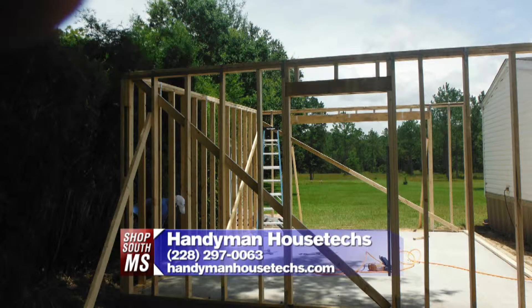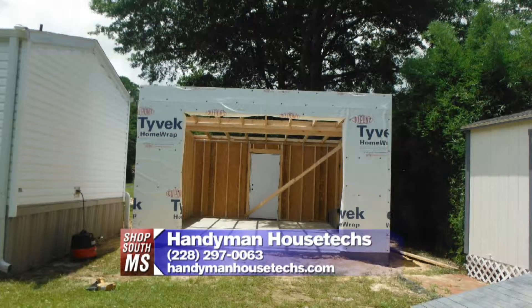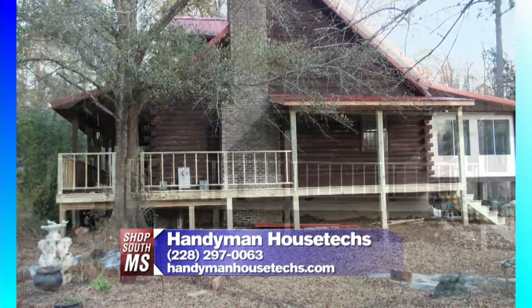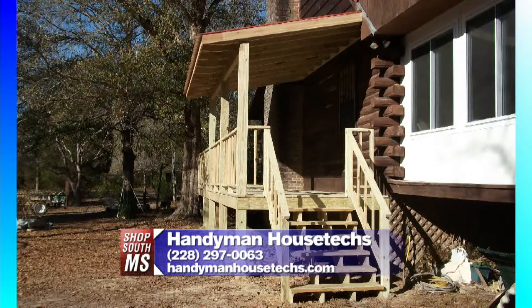Just a little bit of the construction-type projects that we do. This was a freestanding garage — kind of the beginning stage — coming together and then the finished product. They're putting the insulation on there, the house wrap, which protects the wood from the environment. And this is a log cabin in Moss Point. What we did here was build a wraparound porch and a covering. That's what the customer wanted. Coming out really nice — absolutely beautiful. Nothing like having a porch to sit out on in the morning having a cup of coffee.